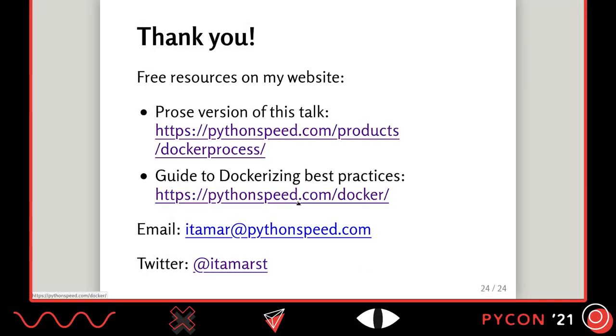That's my talk. On my website you can find a prose version of this talk, much more expanded, at pythonspeed.com/articles/docker-process. I also have a free guide to all the details you need to get right — security, image size, builds, and reproducibility — at pythonspeed.com/docker. It's a lot of articles going into detail about all these best practices. If you have any questions, suggestions, or problems, please email me or tweet at me. There will also be a Q&A session. Thank you.